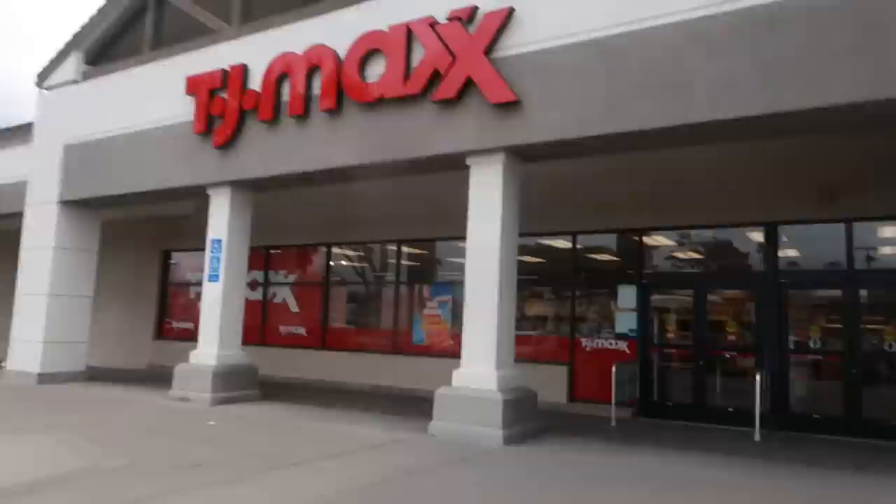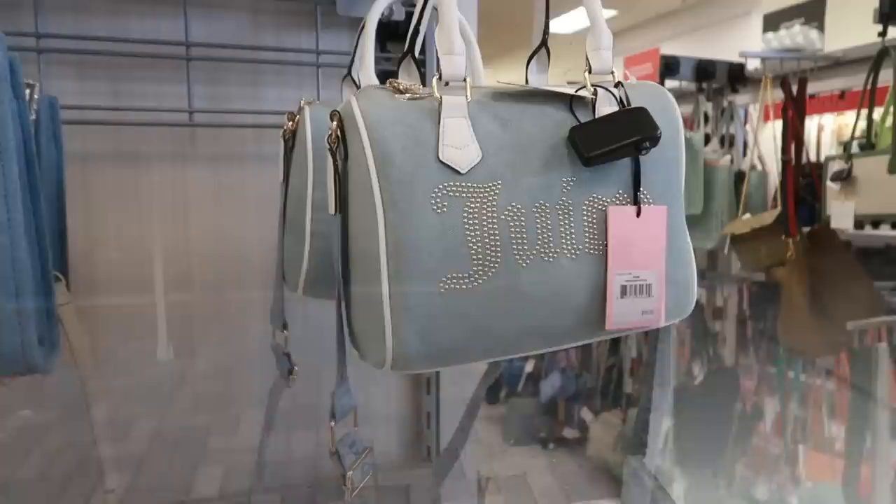Hey my pretties, welcome back. We're headed inside of TJ Maxx. Let's go see if we can find some new items or some deals or whatever. We're just looking.